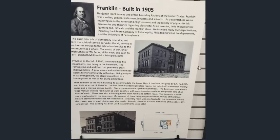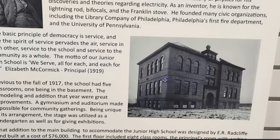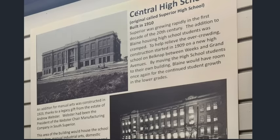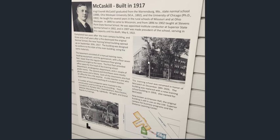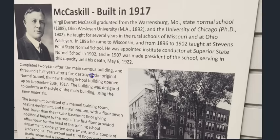Thanks again, Jason, for getting these photos — this is fantastic stuff. It would have been very difficult to find them in this format, so I'm pleased to present this.